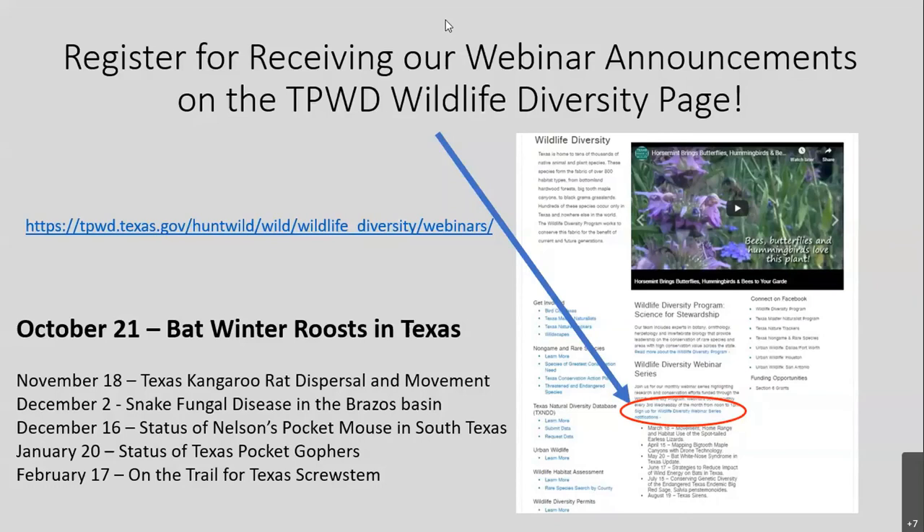One last question: will you formally propose the taxonomic revisions in the publication from this work? Yes, that is next on the list. That's fantastic — and with that, we appreciate all the questions. This was only a small grant and the team really knocked it out of the park. If there are additional questions, please reach out. A final plug: the next webinar in a couple of weeks will cover winter bat roosts in Texas. This session will be archived on our webpage and YouTube channel within two to three weeks.